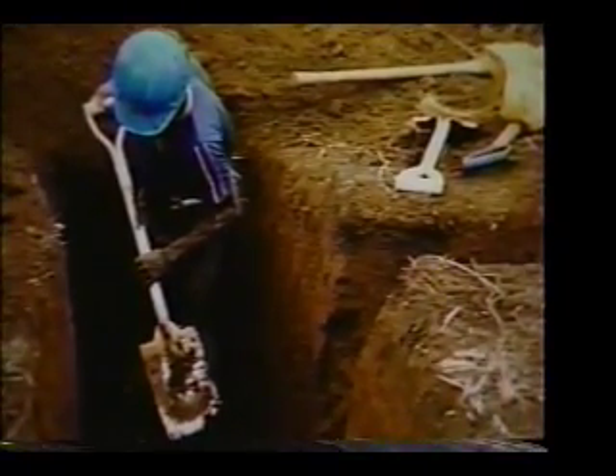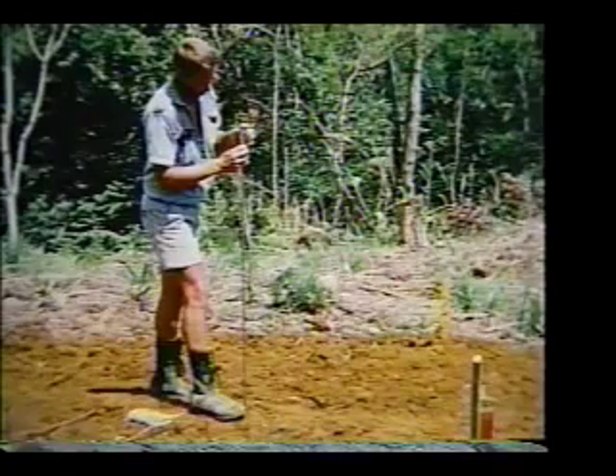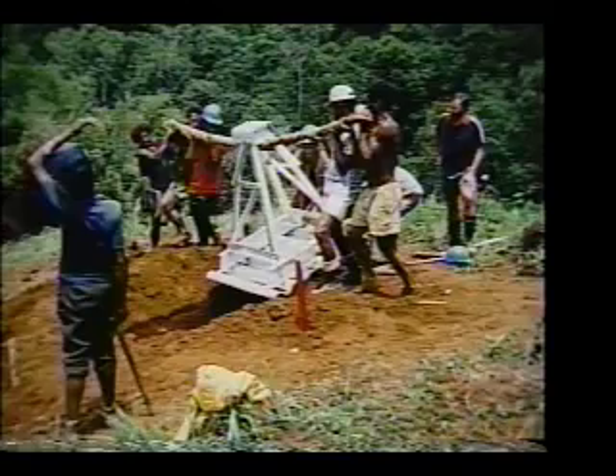Foundation and anchor designs provided their own unique problems due to the vastly varying soil conditions. Ian Bruce of Bruce Geotechnical Consultants of Vancouver directed soils testing and assisted in formulating the required designs.